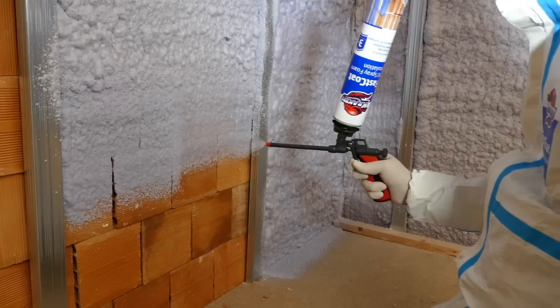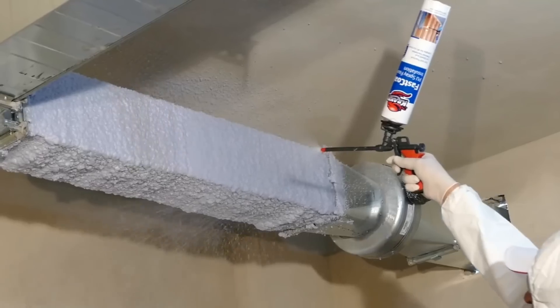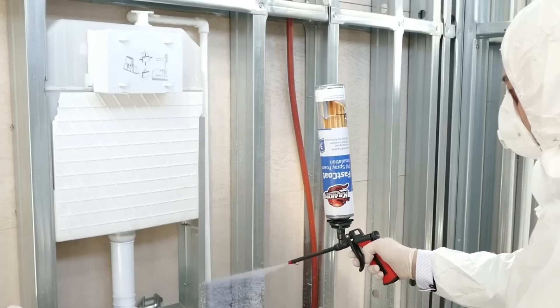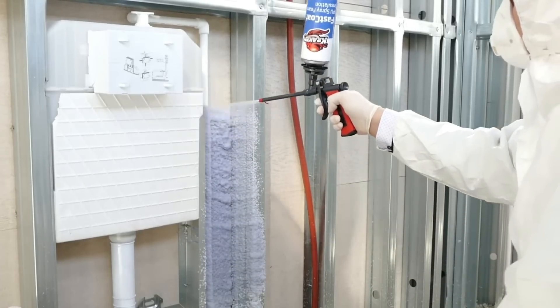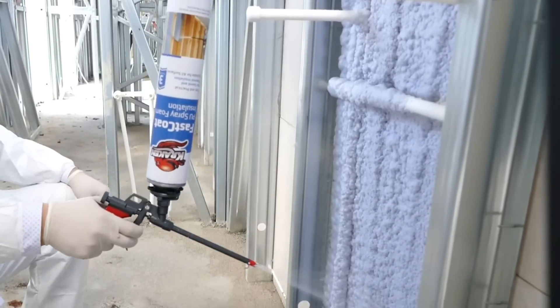The foam's dense structure helps to stop dew points and thermal bridges from developing, as well as the entrance of water, air, insects, and other unwelcome elements into the room. The secret is to choose the appropriate foam for every situation and use it right.